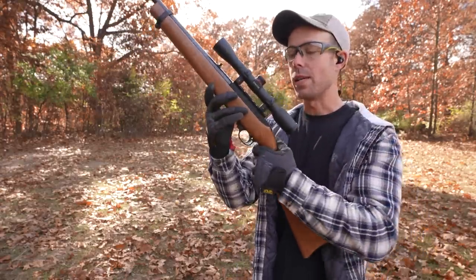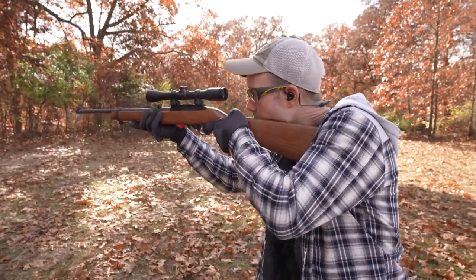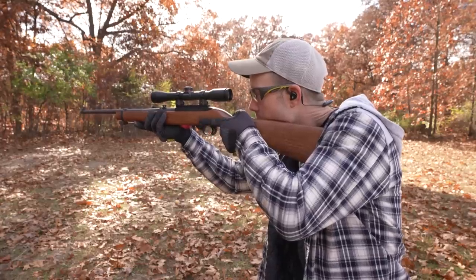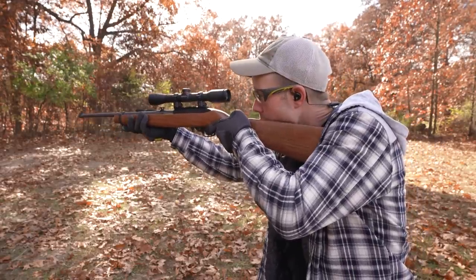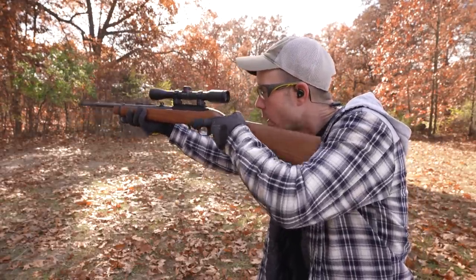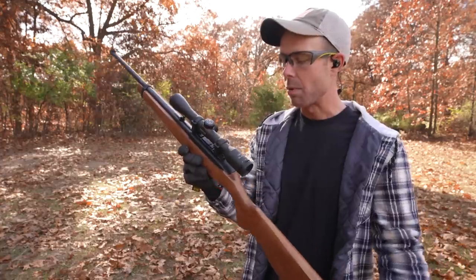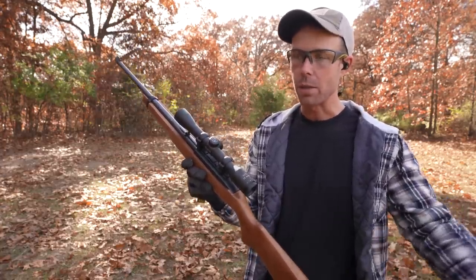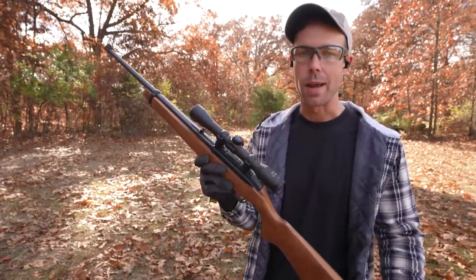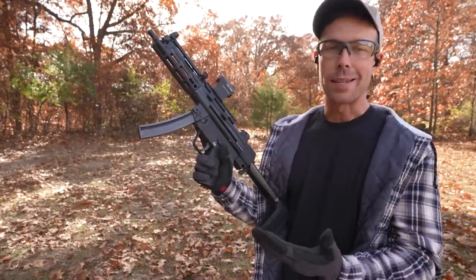We're going to start with the .22 Long Rifle — this is the Ruger 10/22. You can see the tremendous amount of recoil this thing has. Just a real shoulder bruiser. No, obviously .22s literally have no recoil. Besides a BB gun, it's probably the softest shooting gun there is. The perfect caliber to get people started — get used to the safety rules and then work your way up. I think everyone should have a .22.